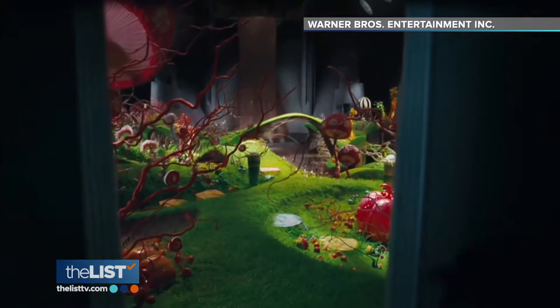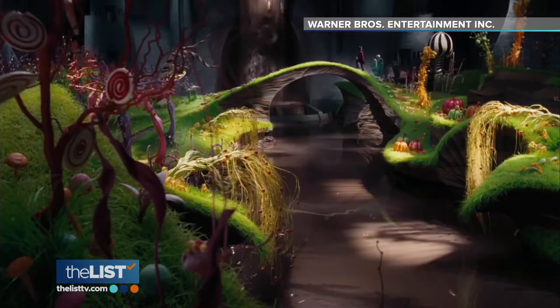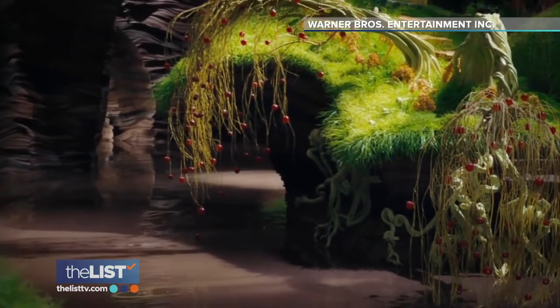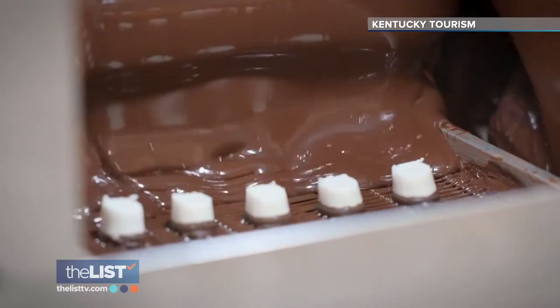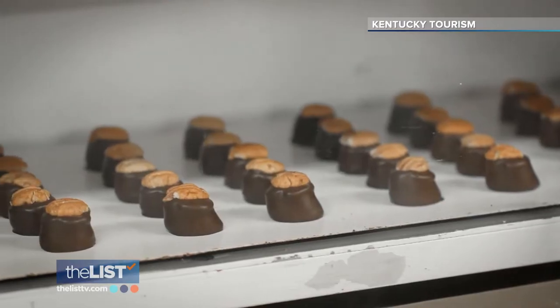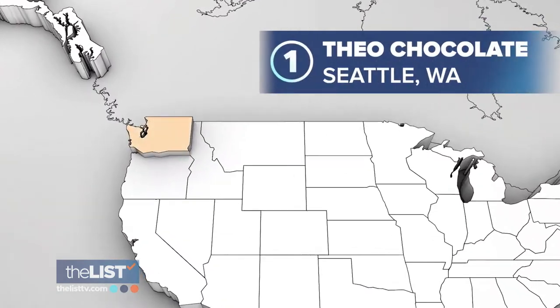If you've ever watched Willy Wonka and the Chocolate Factory — 'Every drop of the river is hot melted chocolate of the finest quality' — you've probably dreamed of one day setting foot inside a candy factory. Well, there are many working chocolate factories today in the U.S. that offer free or low-cost tours. Here are three chocolate factories you can visit across America, starting with Theo Chocolate.